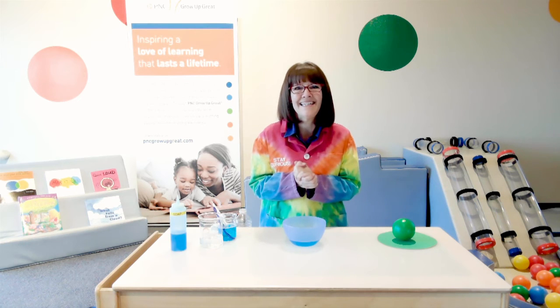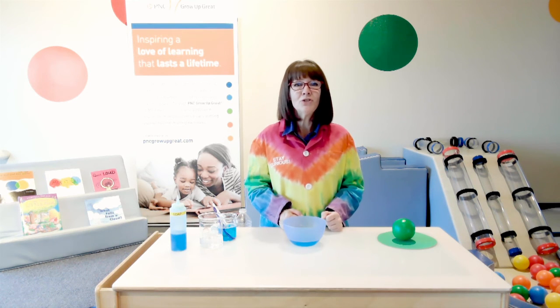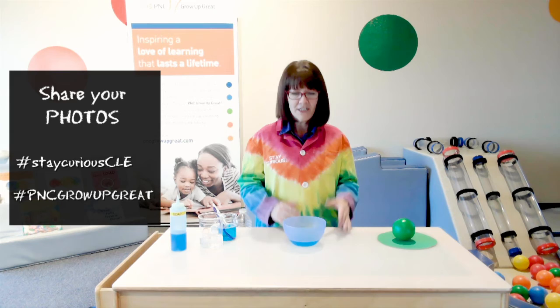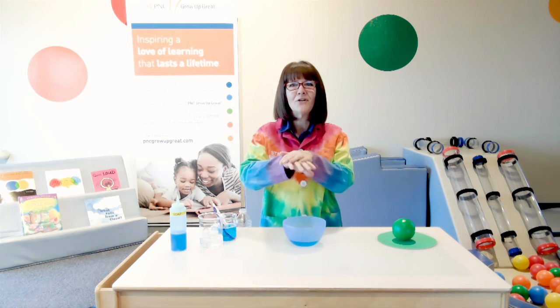I cannot wait to see the bubble solution that you make and the amazing things you find to use as bubble wands. Be sure as you're experimenting to take photos and videos and share them with us on our Facebook page or at hashtag Stay Curious CLE. When you're finished, make sure you clean up your workspace, put all your materials away, and wash your hands very well. Thank you for experimenting with us, and thank you again to PNC Grow Up Great for making this learning experience possible. You can continue to learn with us by checking out all our resources at greatscience.com and from the PNC Grow Up Great Lesson Center — there will be a link below. Until next time, stay curious.